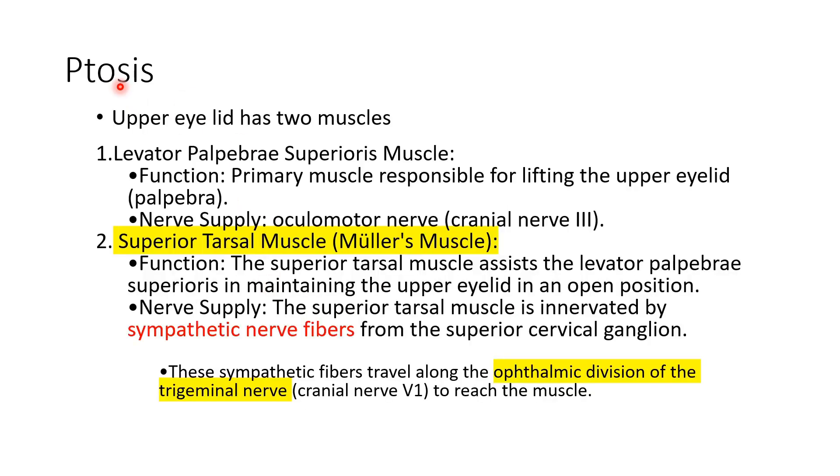Ptosis is drooping of the upper eyelid. The upper eyelid has two muscles. The primary muscle is levator palpebrae superioris, supplied by the oculomotor nerve (third cranial nerve), and it is mainly responsible for lifting the upper eyelid. There is also the superior tarsal muscle, also called Müller's muscle, which is supplied by sympathetic nerve fibers. When these fibers are disrupted, there is paralysis of Müller's muscle.